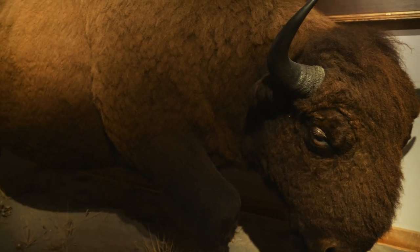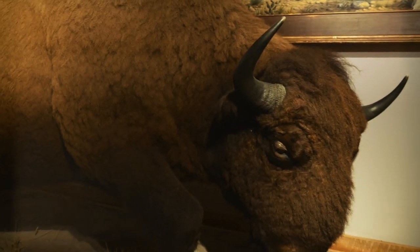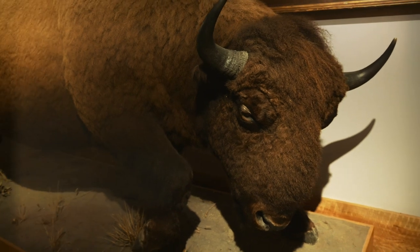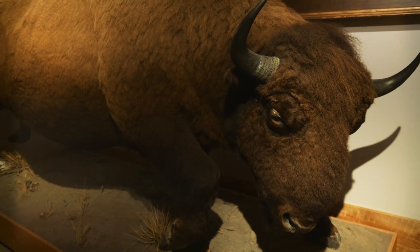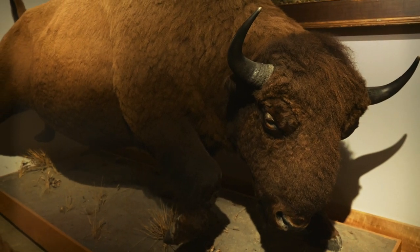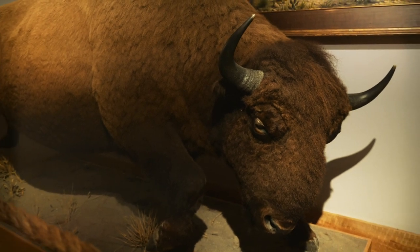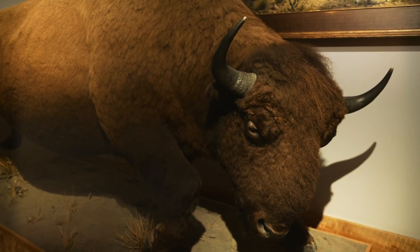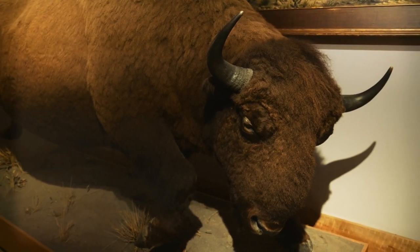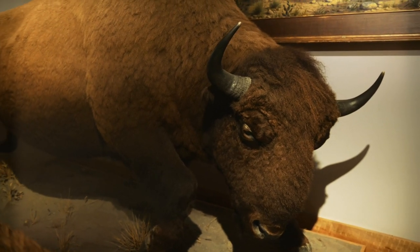The name Buffalo Bill comes from his time as a buffalo hunter, where he killed buffalo to provide meat for the army. With the destruction of the buffalo, he became kind of a conservationist and at one point had the fourth largest herd of buffalo in the United States — and that fourth largest herd consisted of only 18 animals. A lot of buffalo alive today are descendants from that herd.